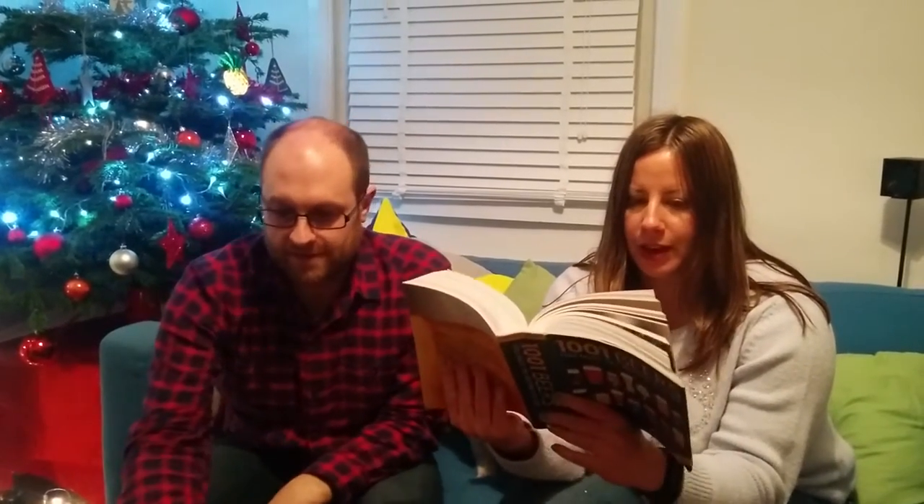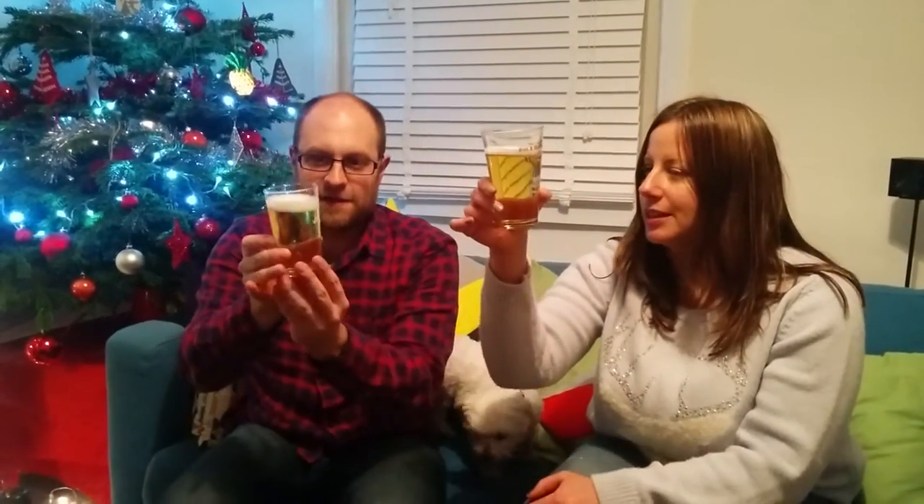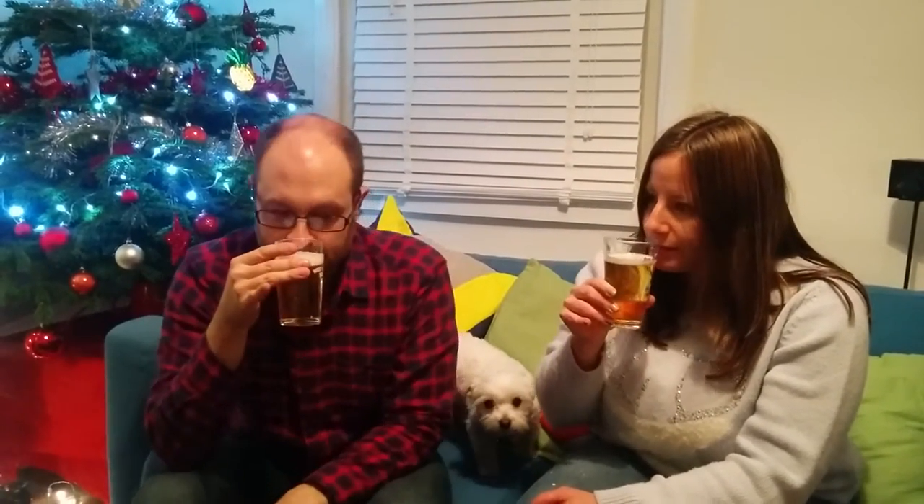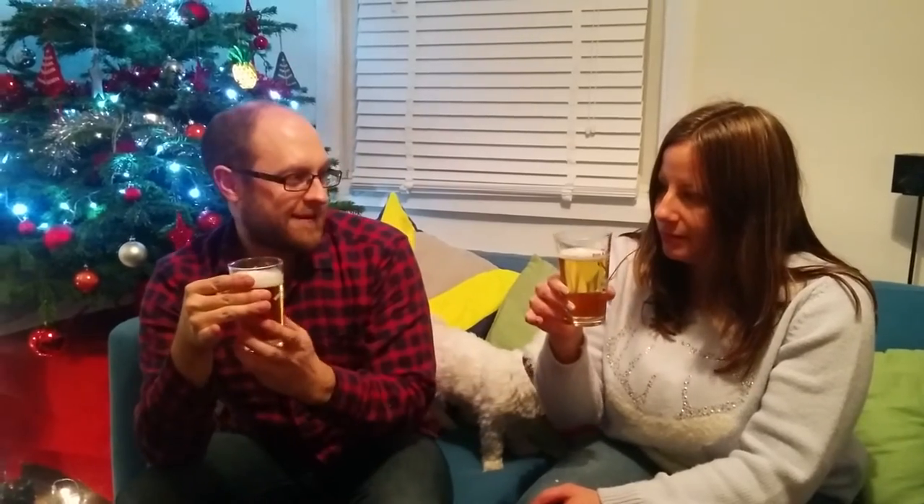You can find it on draft in quite a few places actually, you see it quite often. We've actually got a little bit of a head on that. It's very, very pale — it looks very much like a lager. It smells very much like a European lager to me. Let's go for it, cheers!